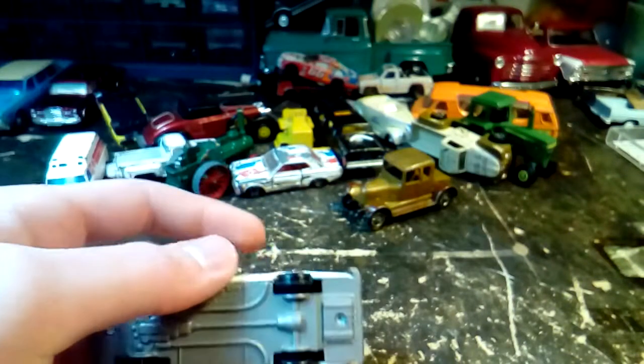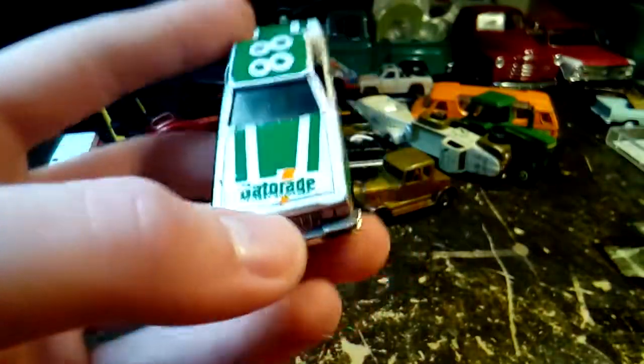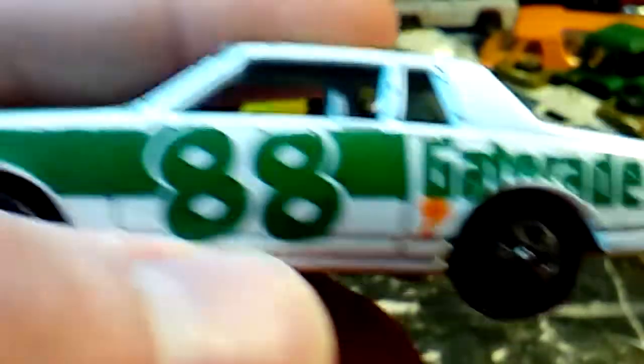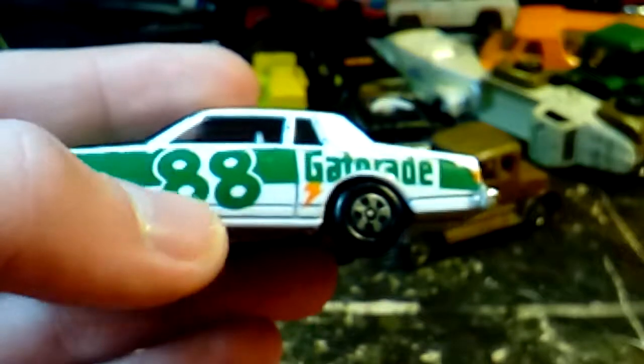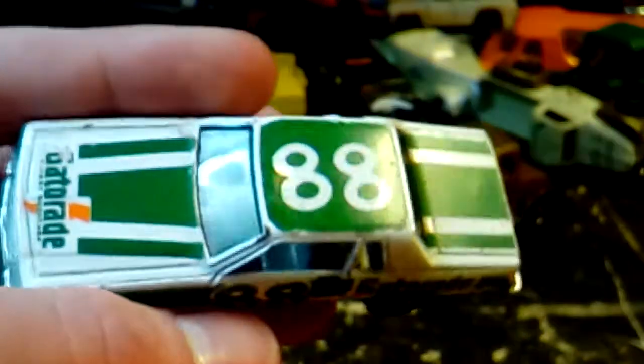I'm not good at pretending like I don't know what this stuff is — I can't give you the same reactions I had the first time, so I'm not going to try. This is the Gatorade Thirst Quencher, number 88. I don't know who was running 88 at that time; I could have looked it up but I didn't. A little one-seater NASCAR, obviously. I'd like to find a regular version — not a NASCAR — but the NASCAR is cool. I like the old stock cars like that.